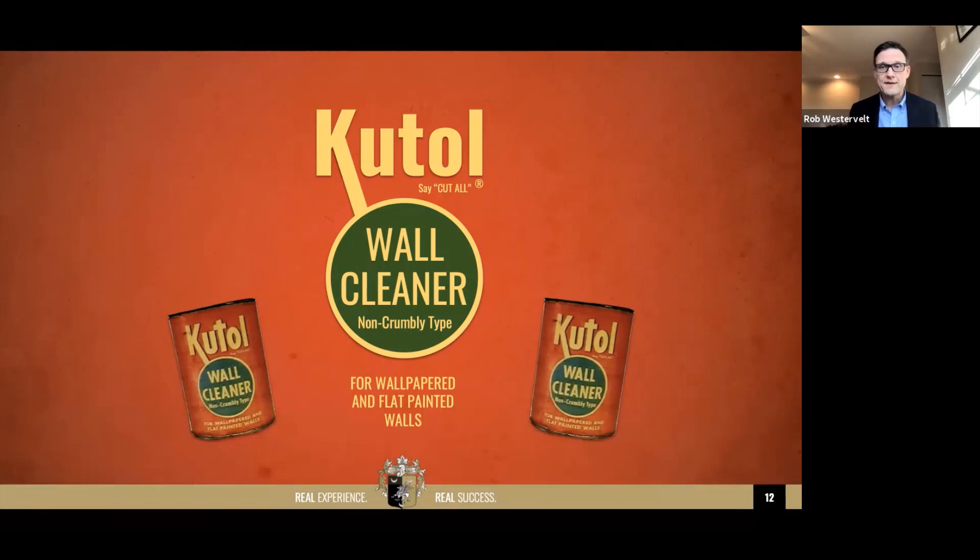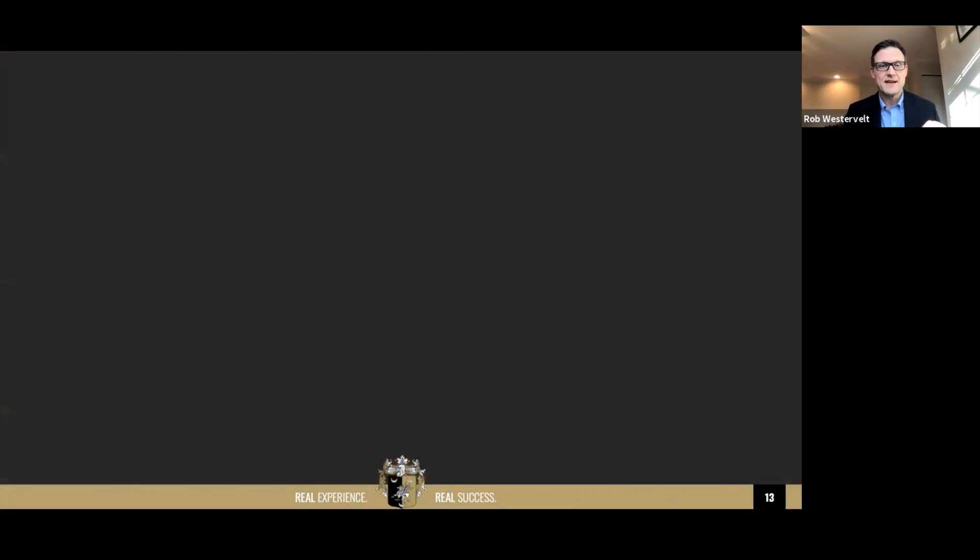Back in those days, wallpaper was literally made out of paper and you couldn't wipe it with a wet cloth or it would tear or bubble. So you had this little white wallpaper putty to carefully clean it off. Then in the late fifties, you see the emergence of alternative fuels — gas, electricity — and Cutall products just started taking a nosedive. The owner of this company, whose last name was McVickers, stopped even selling this product.